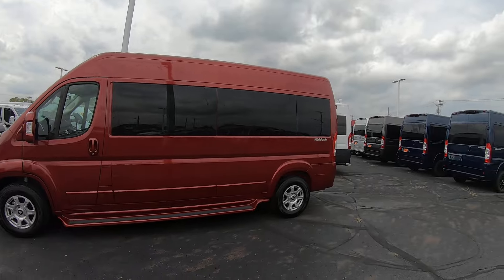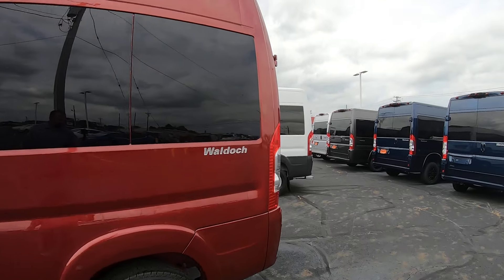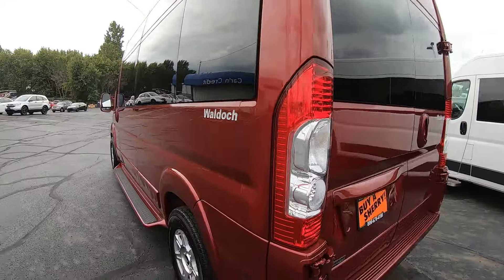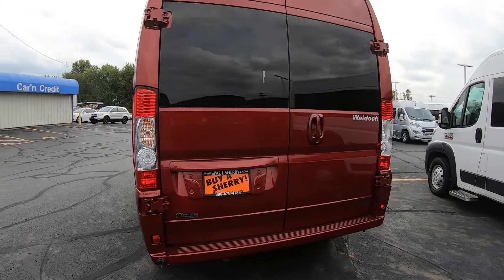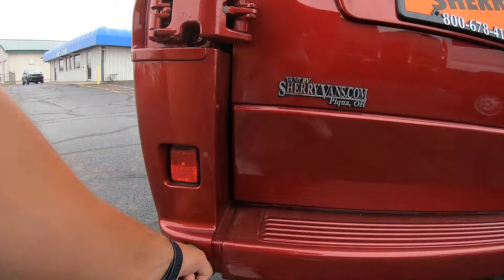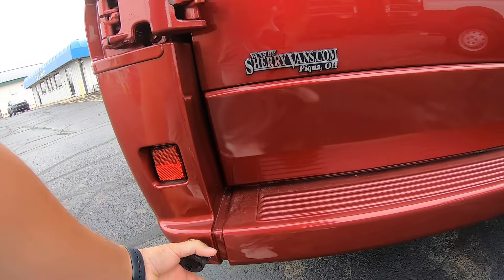You have privacy glass all around. You have the badging on the rear quarter panel. Around back you have your rear backup sensor up high. You also have the power outlet if you want to hook up at a campsite and power up your van while it's not turned on.